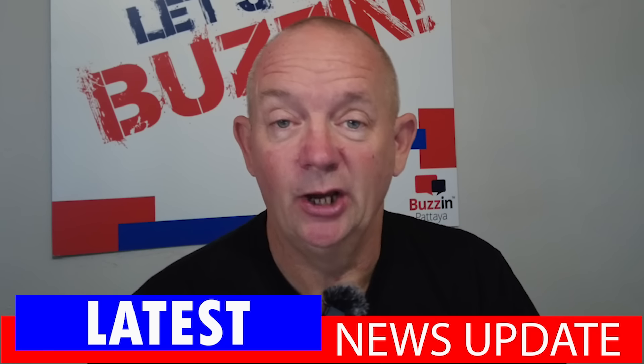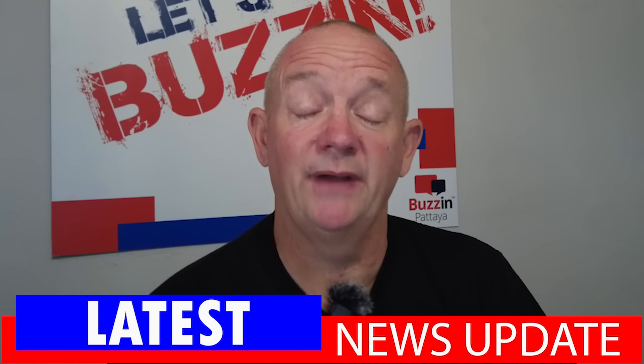Hey guys, how are we doing? Welcome to the news update here on Buzzing Pitaya, and what a week we've had. Been very busy lately. I've got to say there's a considerably noticeable increase in the amount of people that are here. It's good to see, actually.